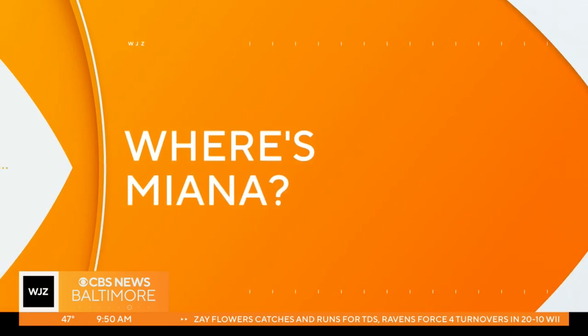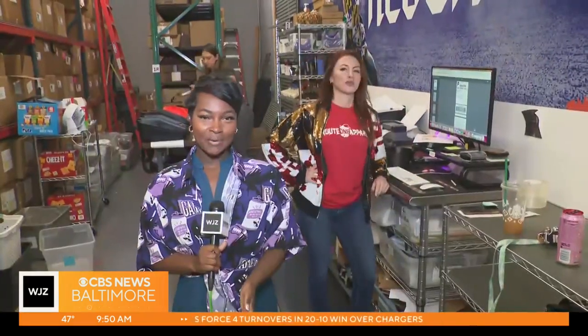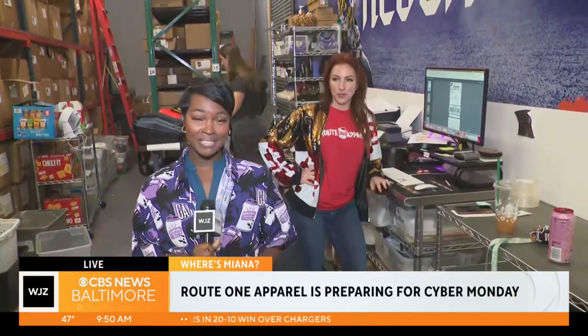It is a busy day for a lot of businesses as millions of people try to score those online Cyber Monday deals. One business that's booming right now is Root One Apparel. That's where Mianna Massey is hanging out this morning. We are showing you the ins and outs of Root One Apparel.